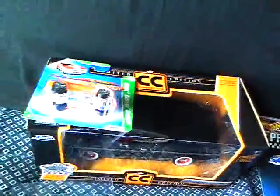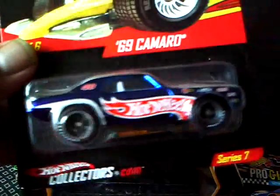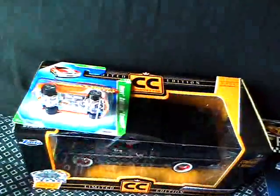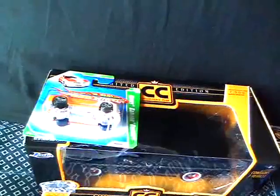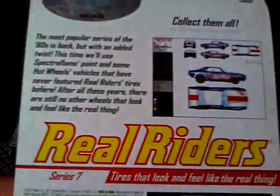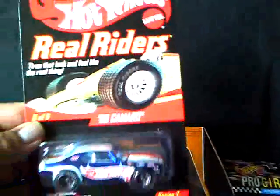I took it out of the protecto pack and here it is — awesome car. I've been wanting this one for a long time. I've seen it for sale and said I have to grab it. I got it for a good price — I think 14 bucks for both of them, which was a good deal. Here's the back of the card, pretty cool — Real Riders — and this number is 1258 out of 10,000, which is pretty cool.